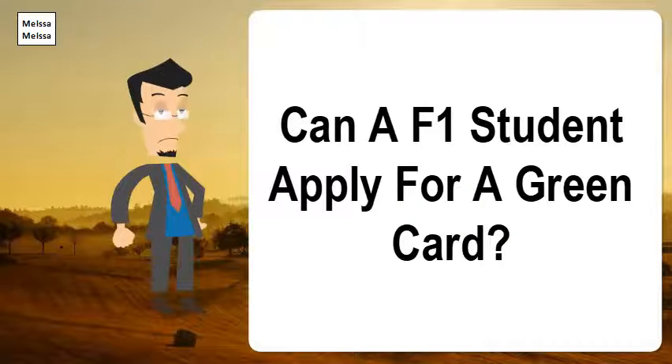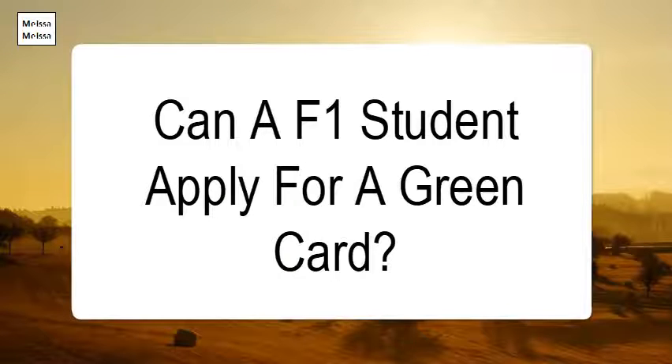Can a F-1 student apply for a green card? Once the F-1 student has changed his or her status to that of H-1B, he or she may wish to adjust his or her status to that of lawful permanent resident, or green card holder. A green card can be obtained by the H-1B visa holder's employer, or another one.